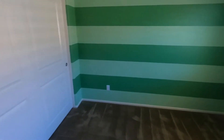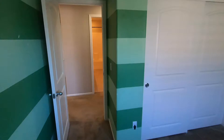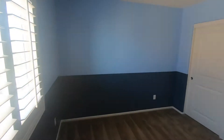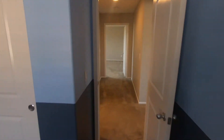Here's bedroom one upstairs. Bedroom two — this one does have a closet. And then we're going to go to bedroom three, right next door to it.